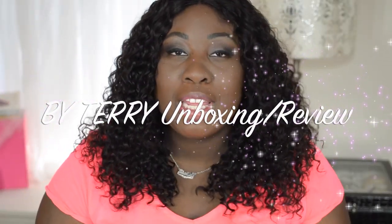Hey guys, it's Sheila and today I'm here to do an unboxing slash review on some By Terry products I was sent through Oxley. If you guys are YouTubers watching this and you are not signed up on Oxley, I'll leave a link down below in the description box for you guys to check it out. You can get free products from amazing beauty brands.